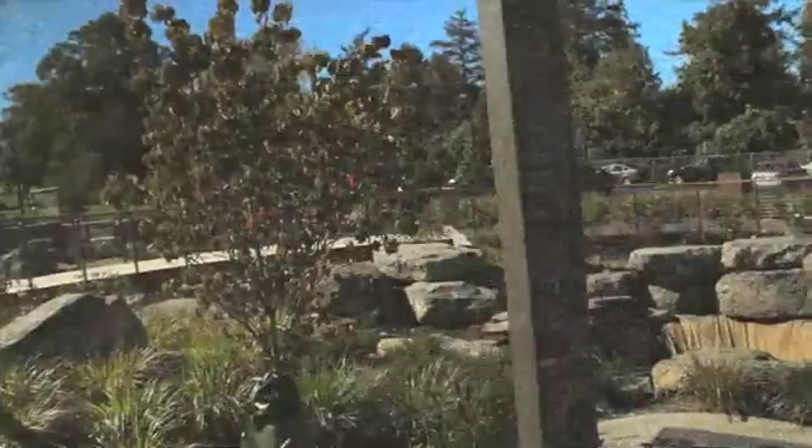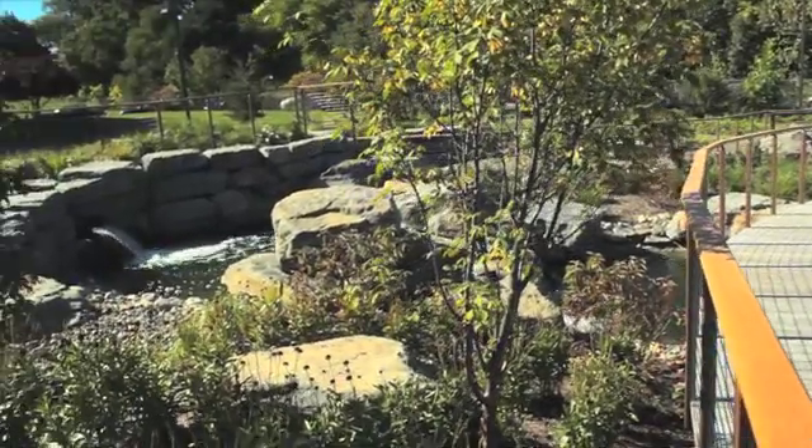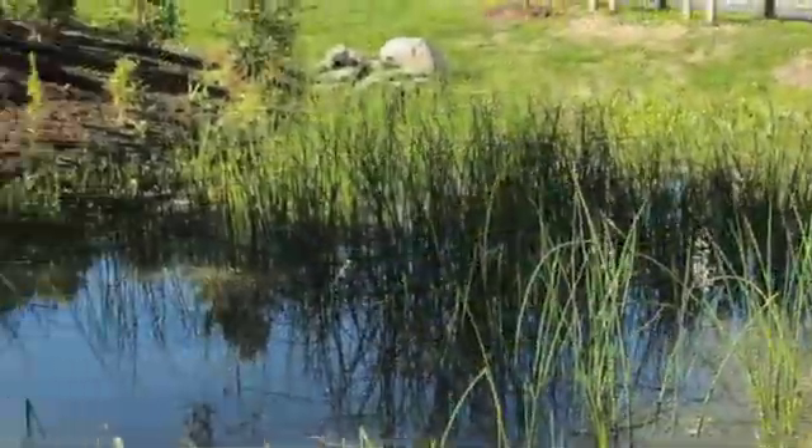The experience when you come to the zoo now starts before you even enter the building. With the porous pavement that we've added, and the bioretention areas in our parking lots, a really awesome water system with waterfalls and ponds, and lots of native plants.